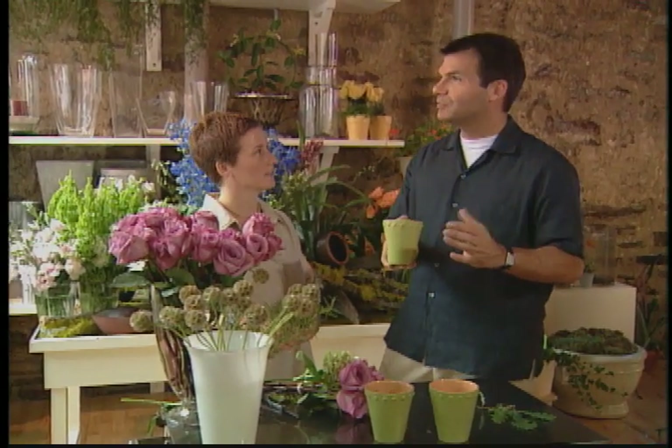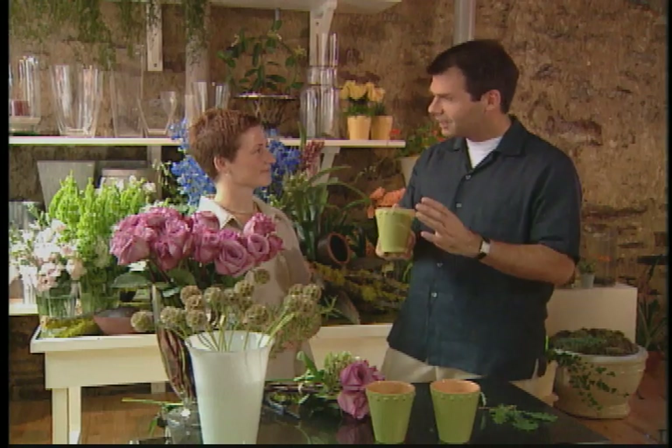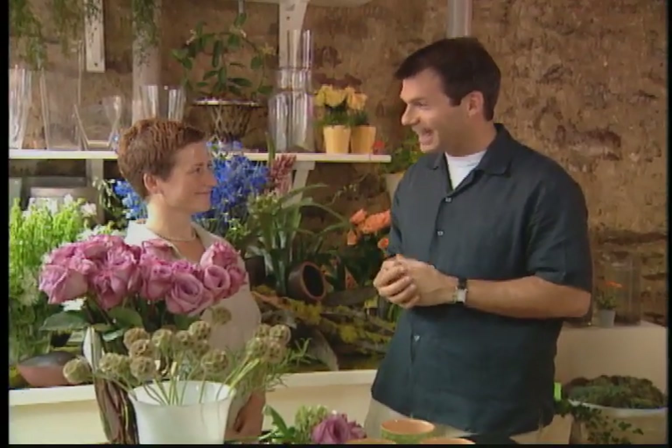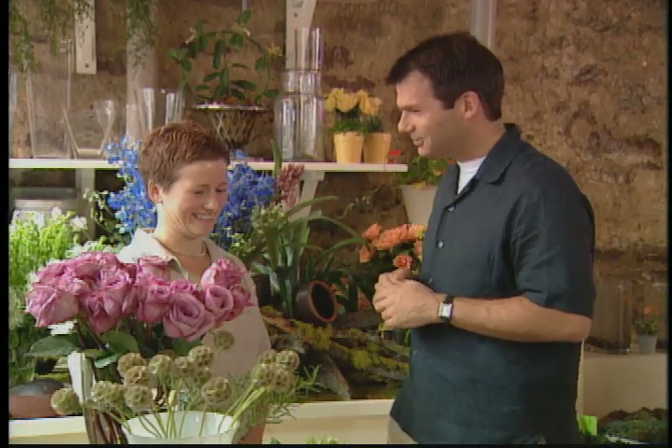People often ask, what do I give my master of ceremonies, my best man, or whomever? That little pot of flowers is a wonderful tip — a fabulous gift to give. I think we've pretty much covered everything, and I thank you so much for letting us come in and sharing all of these wonderful tips for future brides and grooms. A pleasure — thank you.